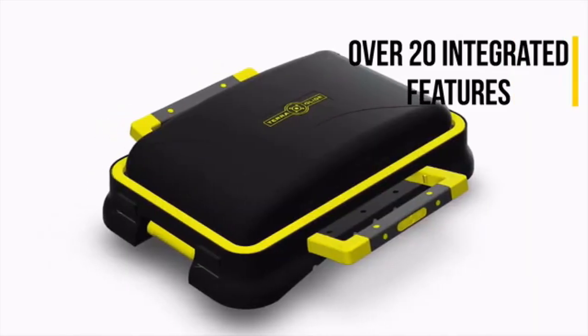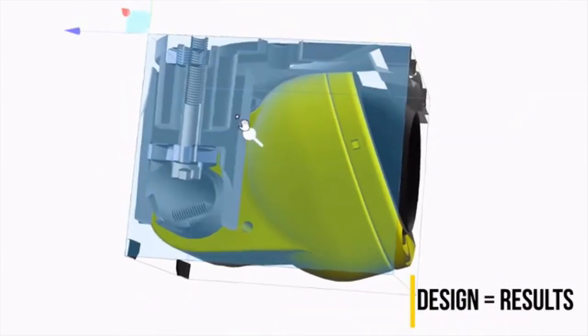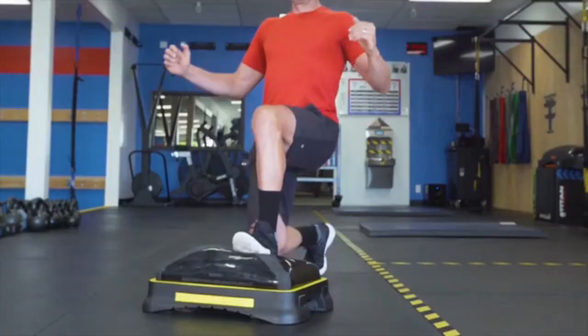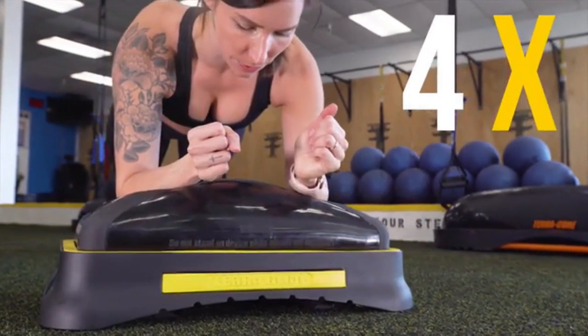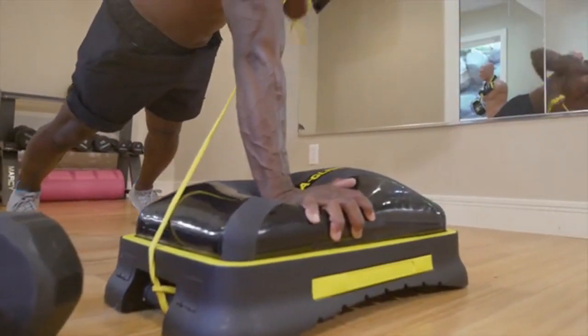During three years of development, we came to one truth: great design leads to great results. With its dynamic surface, the TerraGlide dares you to push it further, and justly rewards your effort by engaging four times as many muscles as doing the same exercise on a flat surface. We call that return on effort.